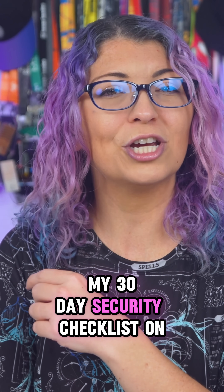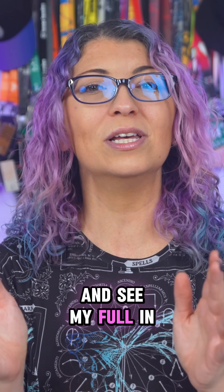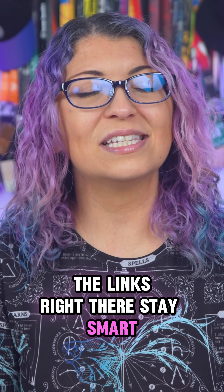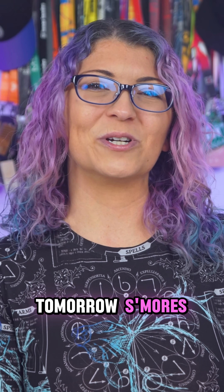Make sure to grab my 30-day security checklist on my website and see my full in-depth videos right on my channel — the link's right there. Stay smart, stay secure, and I'll see you tomorrow!